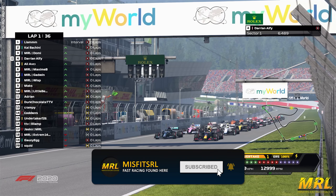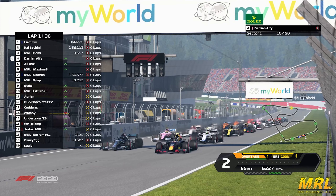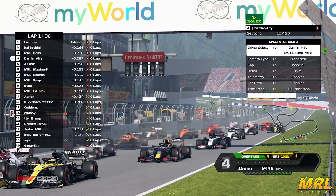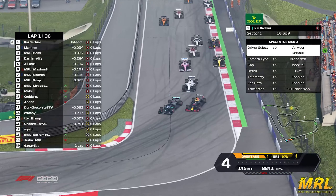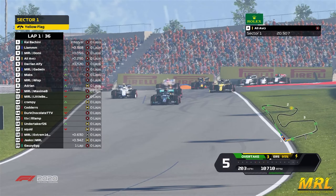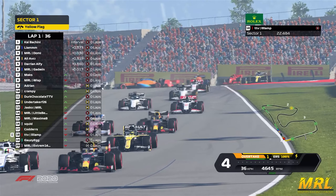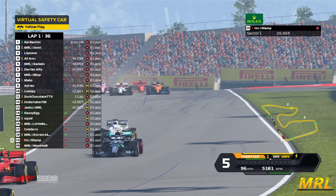There they are, revving their engines. There's still yet to be shown their red lights, but there we go. It looks like Kaiba Chini has got a much better start than Liam beside him, and down into turn one the Mercedes is going past the Red Bull. You can see Domi — he might get past as well. And behind them there's a McLaren.